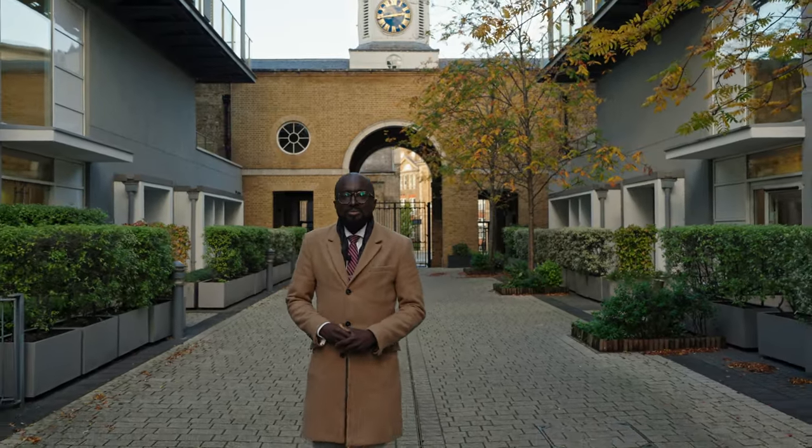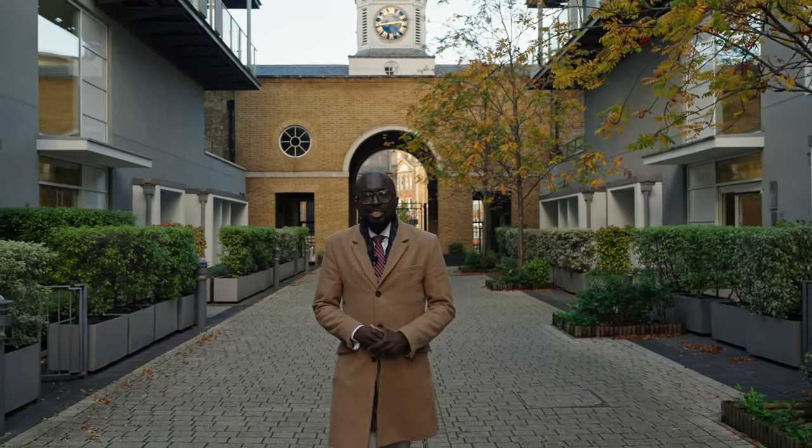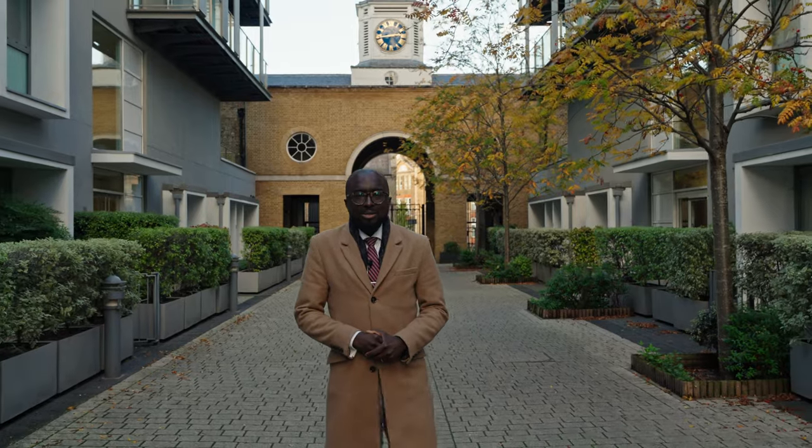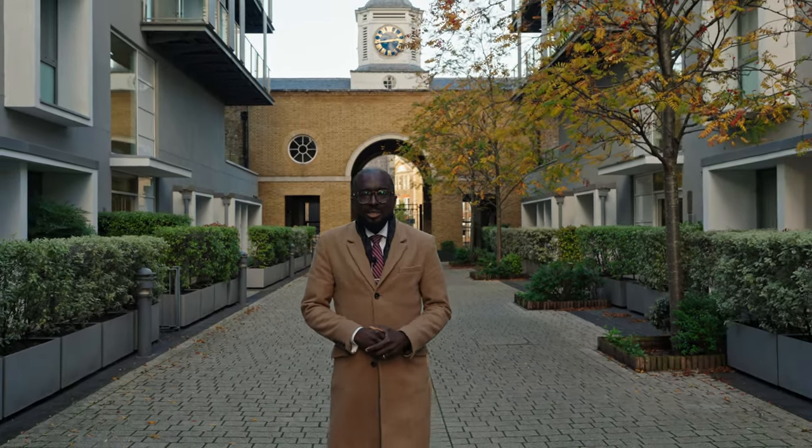Ladies and gentlemen, welcome to East Carriage House, a smart one-bedroom apartment situated in the Royal Arsenal Woolwich development, a short distance to the centre of Woolwich.